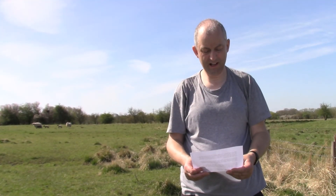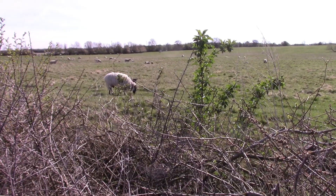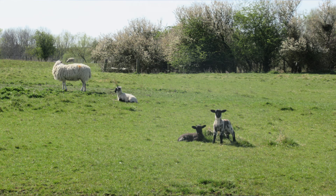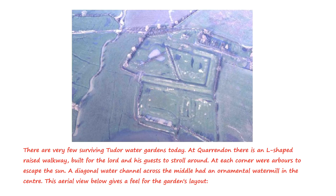These days, Quarrendon Leas is a large area of fields and riverside meadows, providing a welcome green space between housing developments on the edge of Aylesbury. But take a wander with your eyes peeled and the site will start to reveal just how much more there is, thanks to the amazing history of this place stretching back for centuries.